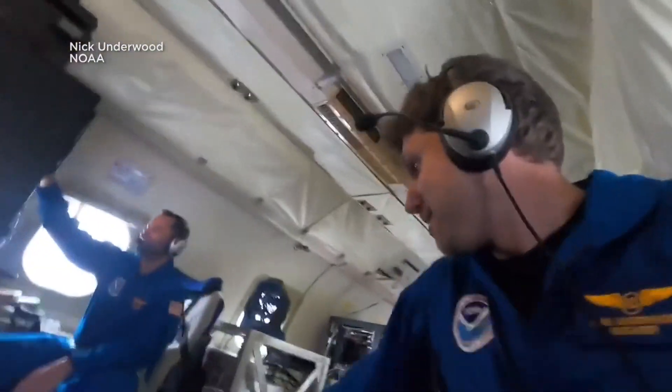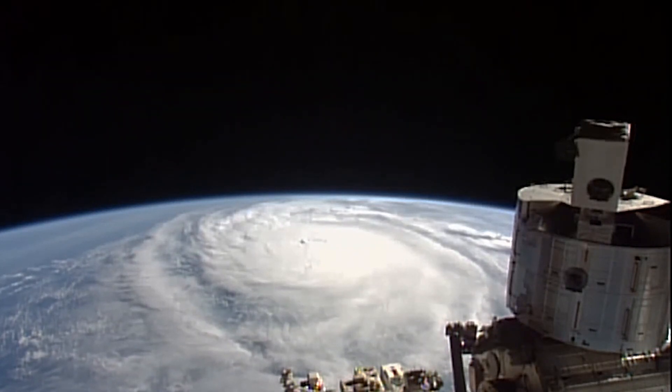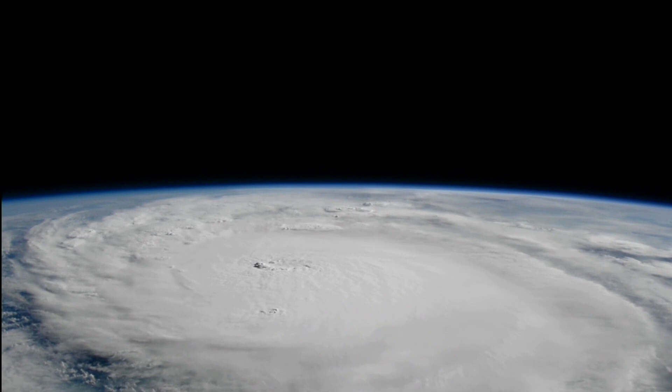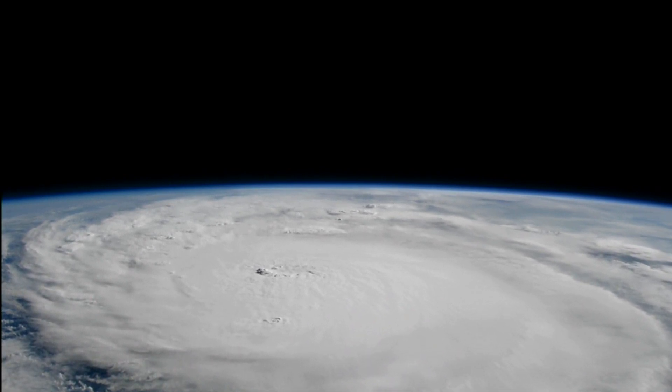They normally get about 48 hours of notice before a flight, and we want you to truly understand the magnitude of a storm like Milton and see exactly what the hunters are flying into. Just look at these videos showing the size of the storm taken by astronauts at the ISS.